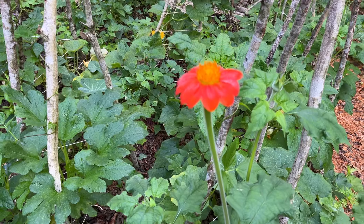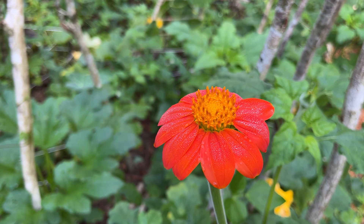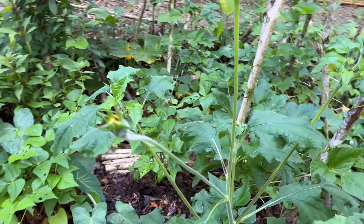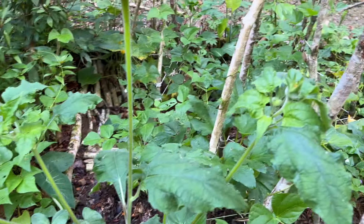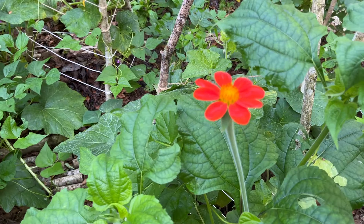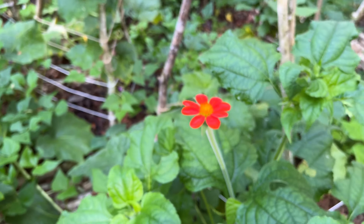Check this out — this is Tithonia rotundifolia, or annual Mexican sunflower. Look at that pretty girl — she's starting to bud and should have a whole bunch of red flowers soon. She just opened up today, this morning. The hue is just so vibrant, it's incredible.